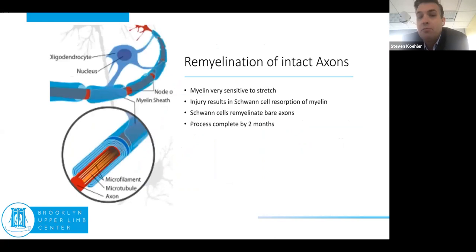Remyelination is an important thing to think about. What we really see in the beginning of a lot of these cases is that because myelin is so sensitive to stretch, you're having demyelination followed by remyelination. Remyelination should happen and be complete by about two months — that's an important timeframe to keep in mind.